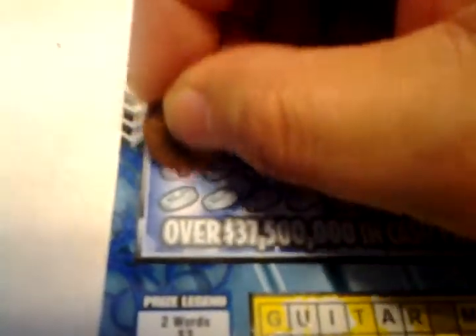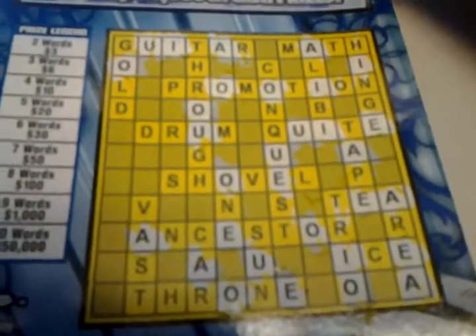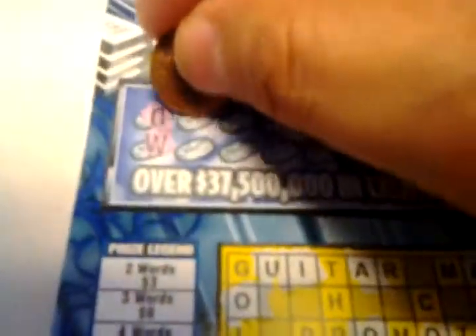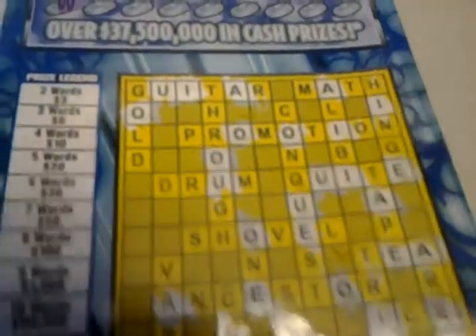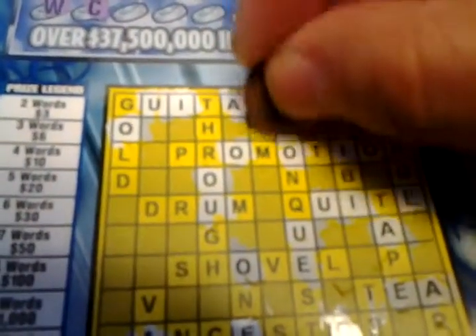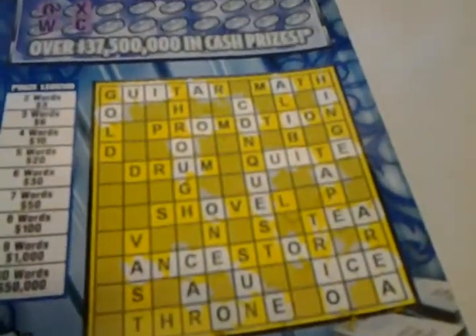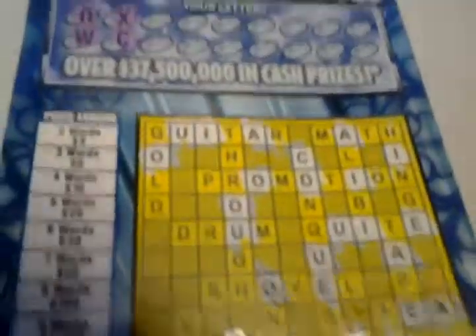All right, the first letter is an O — we already scratched it off. Then we got a W. A W, we don't see no W. A C — here's a C here, and here's a C here, and here's a C here. We're already going to have one word, but I need more words. It could be convincing that you think you're going to win because I only scratched off four and I only got one word, but trust me, I know how this game goes.